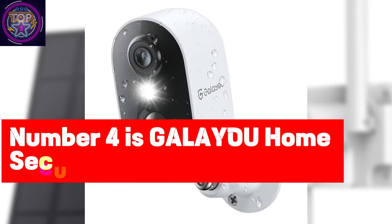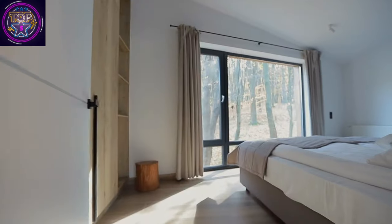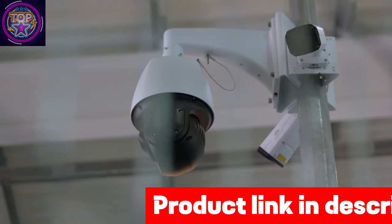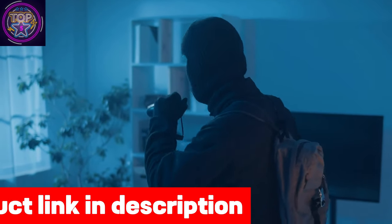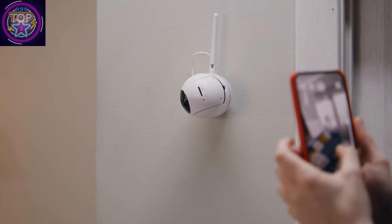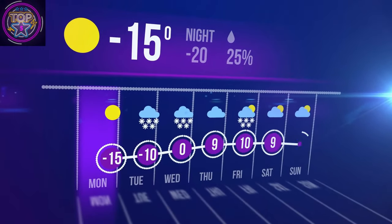Number four is the Gala Guoyu Home Security Cameras. The Gala Guoyu home security cameras come with a night vision ensemble of features that elevate your security game in 2024. These wire-free outdoor cameras offer a seamless blend of convenience and exceptional functionality. With rechargeable batteries and a waterproof design, they provide one to five months of uninterrupted usage on a single charge, and an IP65 waterproof rating guarantees reliable performance in any weather condition.